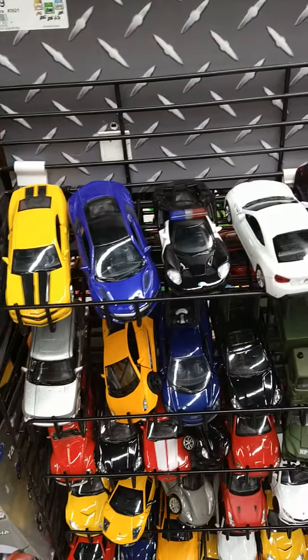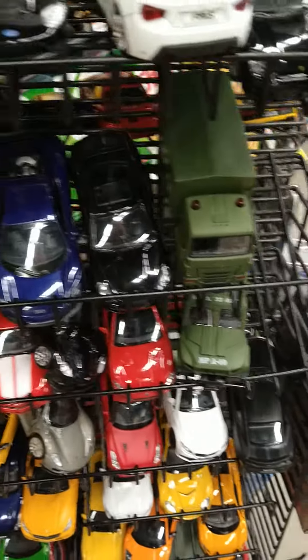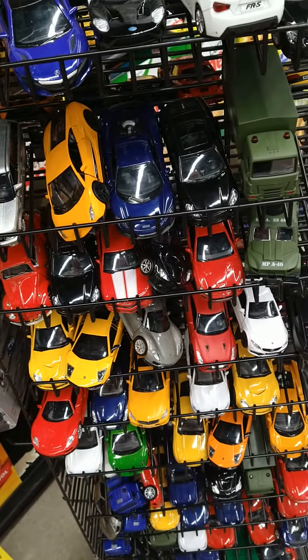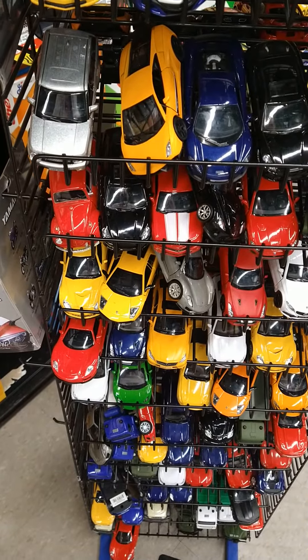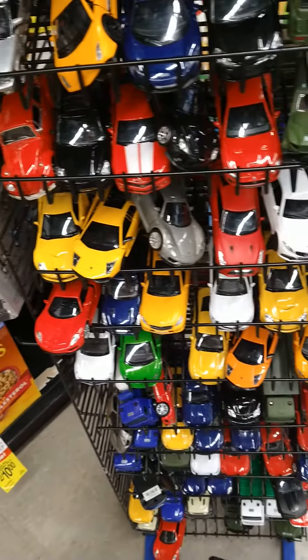Lou has a very impressive car collection, as you can see — he's done very well for himself. But a lot of you may be asking: what is the secret to his success? How did he accumulate such a gigantic car collection like this?